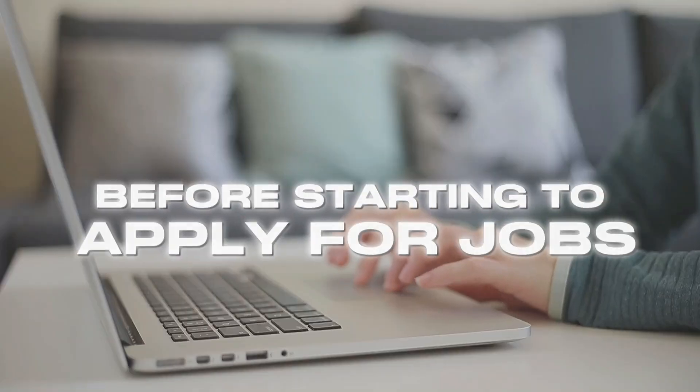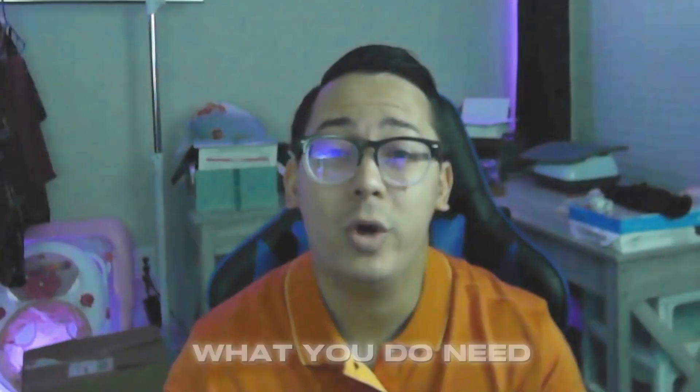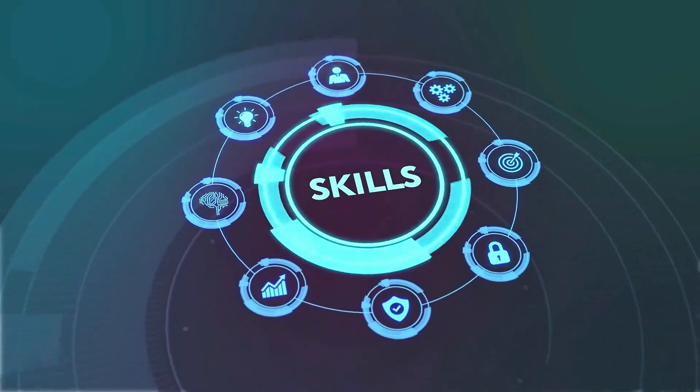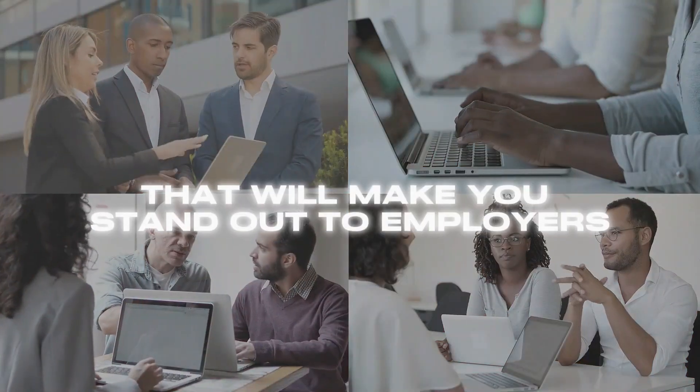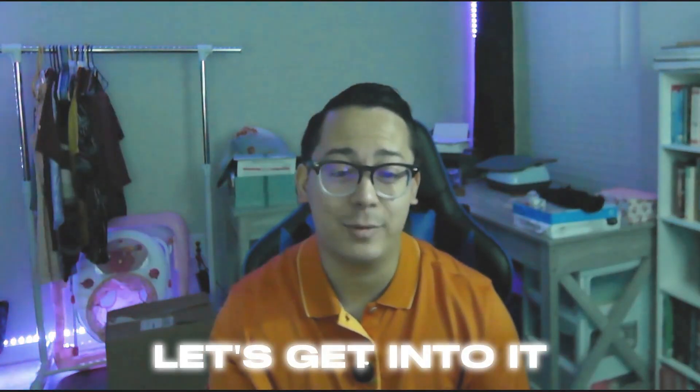You don't need to master coding before starting to apply for jobs. What you do need is a few high-leverage, job-ready skills, and the good news is most of them you can learn in under 30 days. In this video I'll break down the exact skills that will make you stand out to employers, even if you're newer to coding.